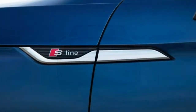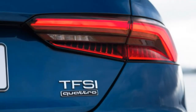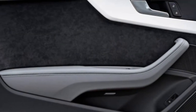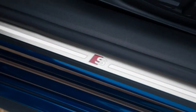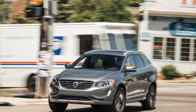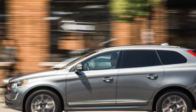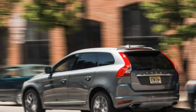The XC60's main demerit goes to its ancient infotainment system, which looks stale and is convoluted to operate — especially for those who have spent any time with the large portrait-oriented touchscreen in Volvo's latest models. Interior materials and build quality are fitting for a $50,000 vehicle, but the button-heavy centre stack and clumsy selector knob for the main 7.0-inch display are in glaring contrast to the simplicity of Volvo's new user interface.